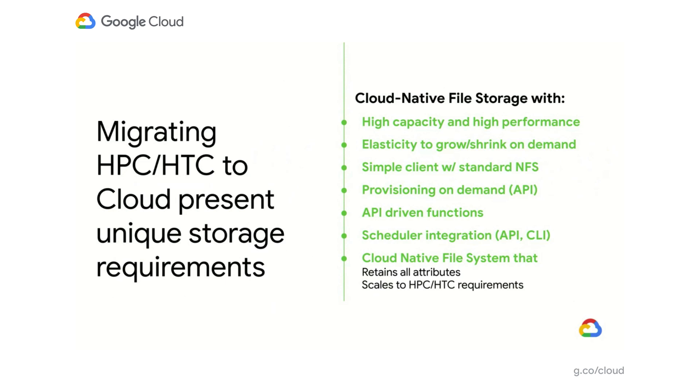Moving HPC workloads to cloud is not just about performance. There is a collection of features you require to easily migrate workloads into the cloud. Beyond high capacity and high performance, you want the elasticity to grow and shrink on demand. You want to retain simplicity, be able to provision on demand, integrate with cloud schedulers, and have the file system natively maintain all attributes such as locking that you used within your on-prem environment.